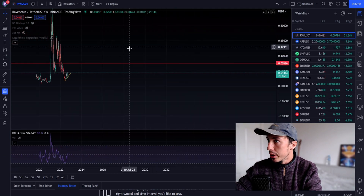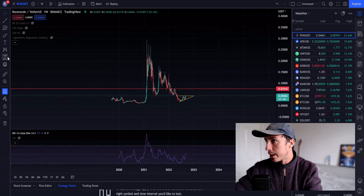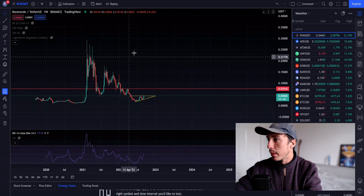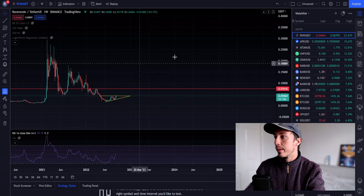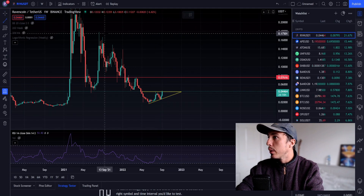If we do see continuation to the upside, it is very possible to see higher resistance levels like $0.076 targeted. Looking at the weekly time frame retrospectively, we're still extremely undervalued in my opinion. The client froze for a second there — can't handle the pump of Ravencoin — but we can see we're trying to break out.